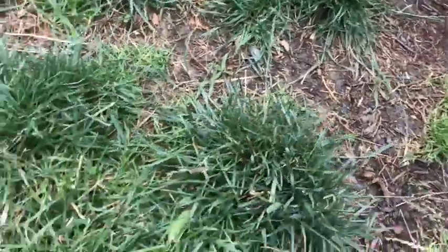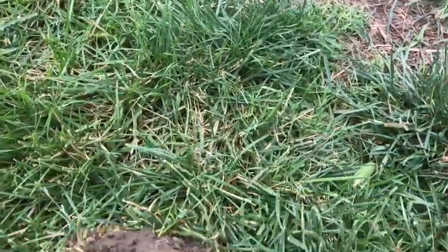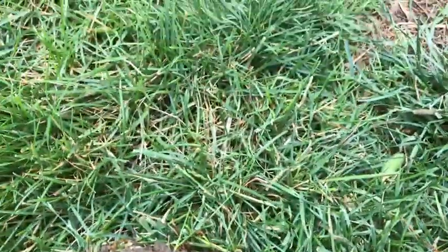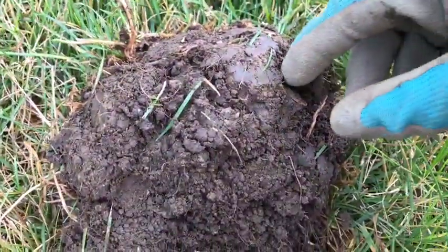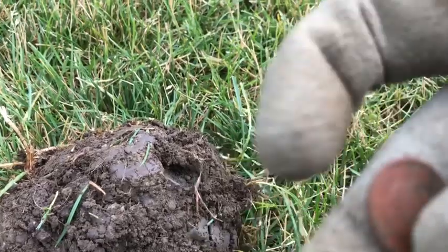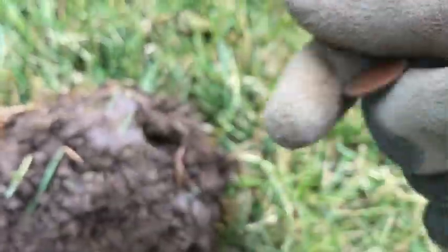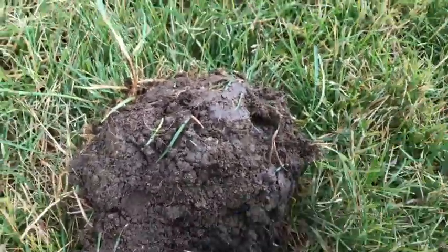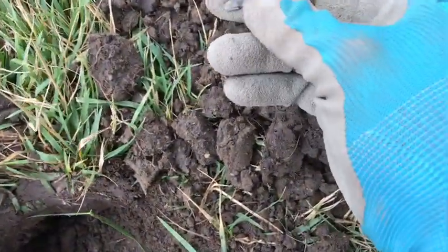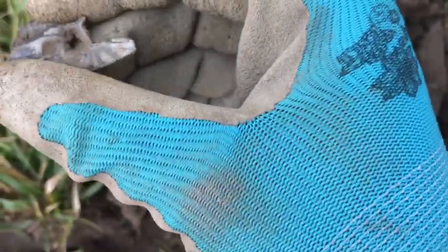It's getting really windy out and very cloudy — it might rain, and I might have to leave again. I'll get as many targets out of here as I can before I leave. Another signal — looks like it's a dime, very choppy signal. Looks like it's a 1980s dime, as most of the coins are, since this is an 80s or 90s park. Got another signal about six inches down, 81 signal — looks like I got a side to an old toy car.